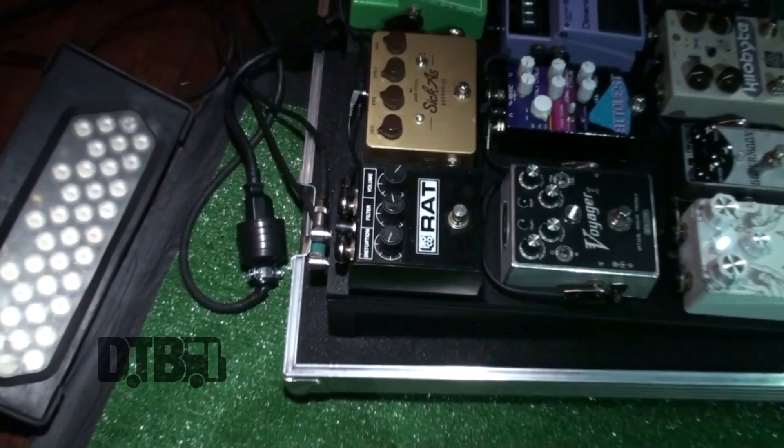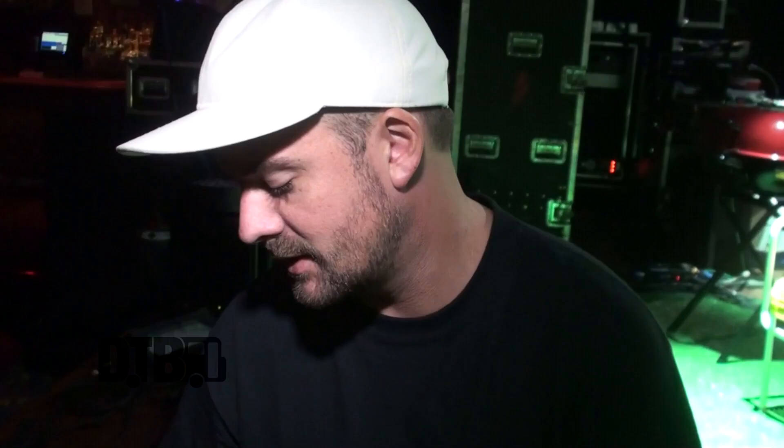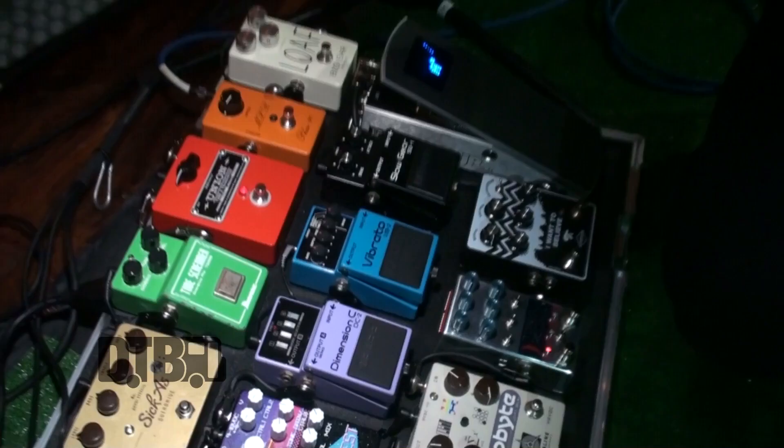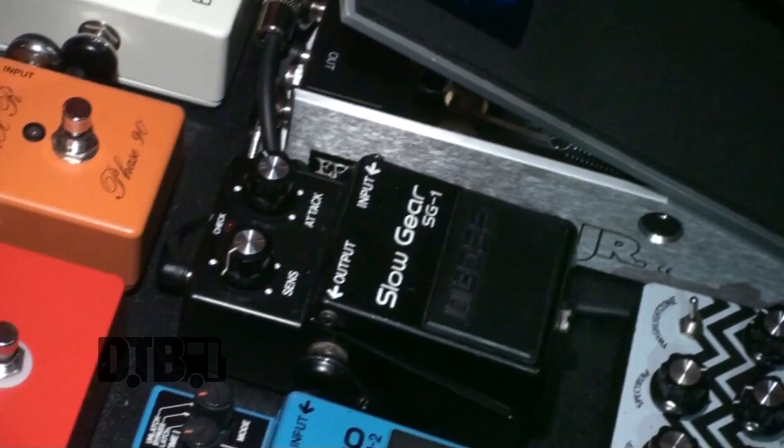The Rat pedal I mainly use for all my high-gain stuff. This one sounds rad and I use it for the Mmhmm era — mainly that big kind of rock, martial sound. I recently picked up the trifecta of three of the hardest Boss pedals to find, the most sought after. I love the Slow Gear — I love the look of it — and it just kind of does this reverse volume-swell attack kind of thing. These are all three like 1980s Japanese Boss pedals and they're just fun.